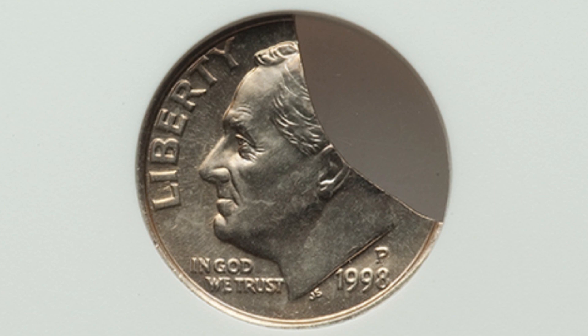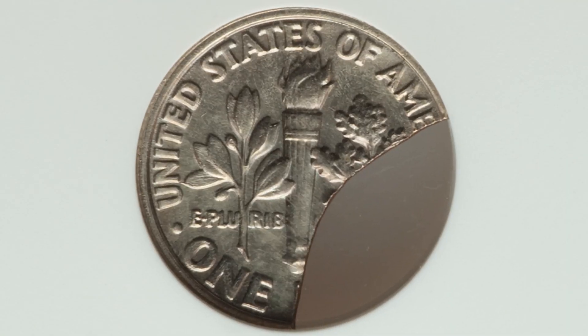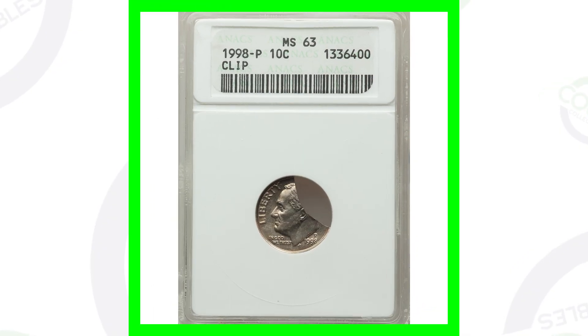Moving on to another 1998-P Roosevelt dime, this one has a clip error. Some clip errors can be much smaller than this — this is a very large one and can take up a large portion of the coin. This coin ended up selling for over $60.